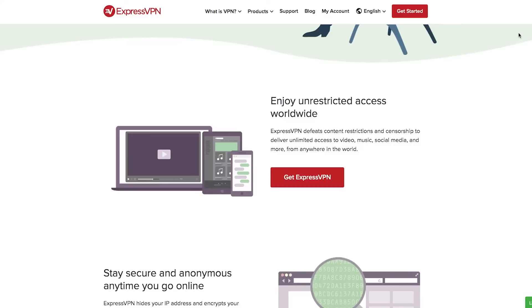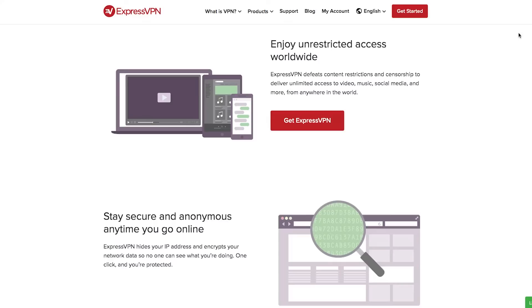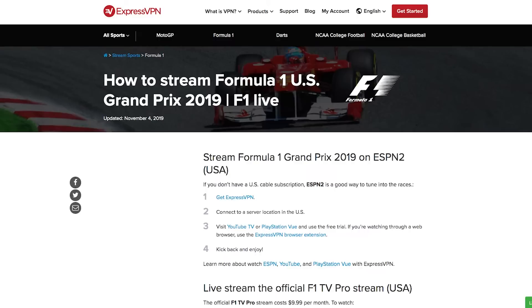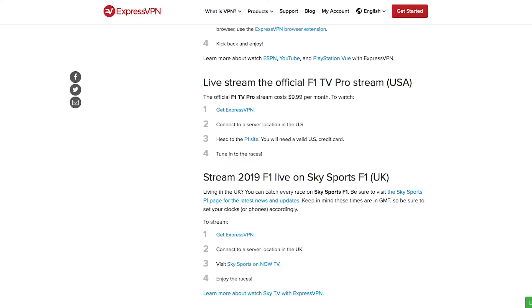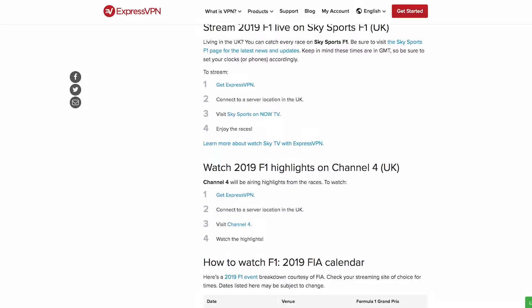I know a lot of you want to watch the Formula One races live, and that can be difficult in America. One of the best ways to do that is to use ExpressVPN. ExpressVPN lets you catch every race easily. You get set up in under 10 minutes and enjoy HD streams throttle-free. If you don't have a U.S. cable subscription, ESPN2 is a great way to tune in. Get ExpressVPN, connect to a server location in the U.S., visit YouTube TV or PlayStation View, and use the free trial.